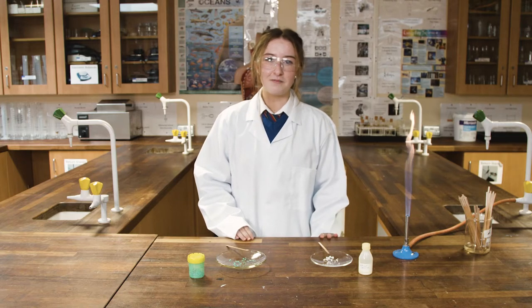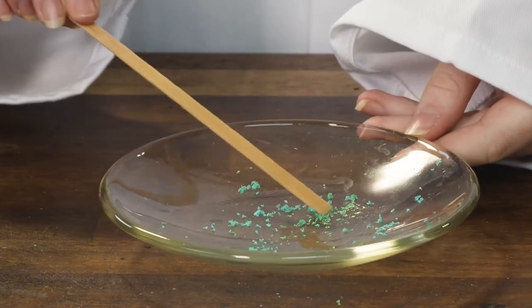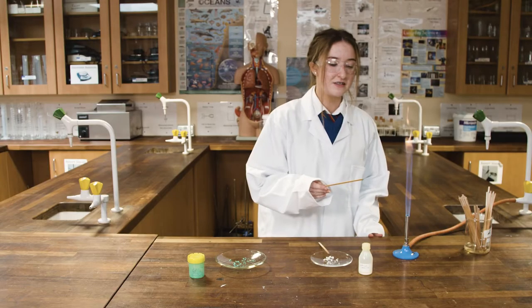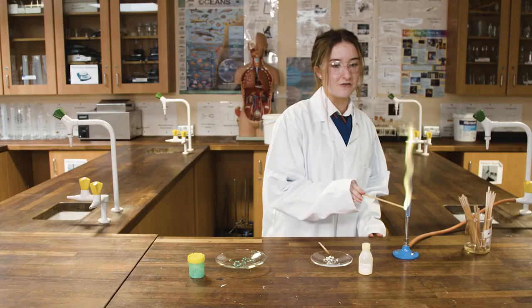Today we're going to be doing a flame test on four different elements. The first element we're going to try is copper. Taking it on a water-soaked splint and putting it into the hottest part of the Bunsen burner. As you can see, it gives off a blue-green flame.